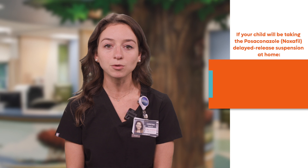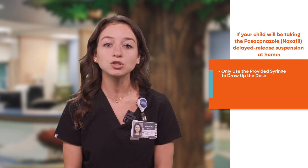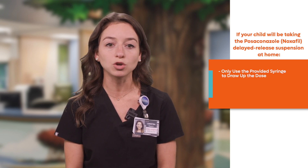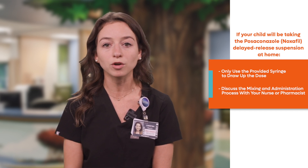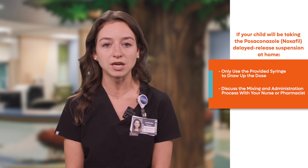The Posaconazole Delayed Release Suspension is a powder mix kit packet that must be mixed and given within an hour using the provided blue or green syringe. If your child will be taking the Posaconazole Delayed Release Suspension at home, make sure to only use the provided syringe to draw up the dose and discuss mixing and administration with your nurse or pharmacist to make sure that you fully understand these instructions.